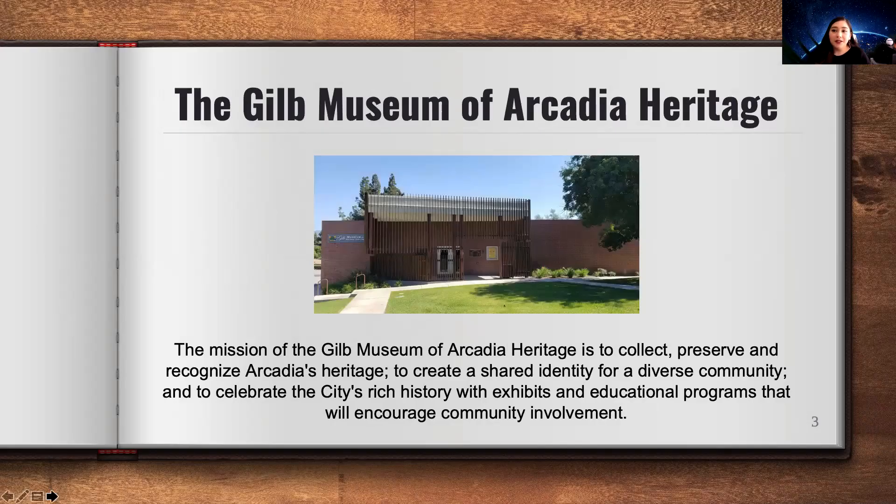The GILB Museum of Arcadia Heritage — our mission is to collect, preserve, and recognize Arcadia's heritage, to create a shared identity for a diverse community, and to celebrate the city's rich history with exhibits and educational programs that will encourage community involvement, just like today for our Transcribathon.